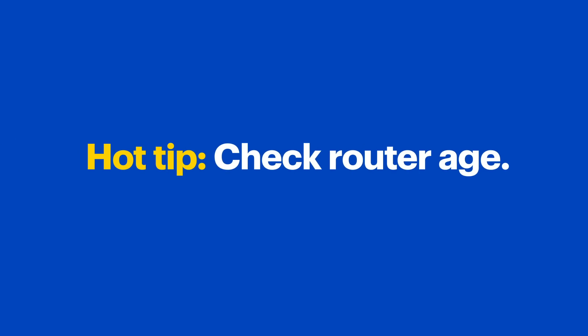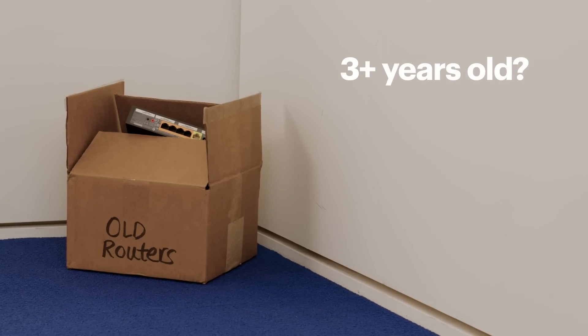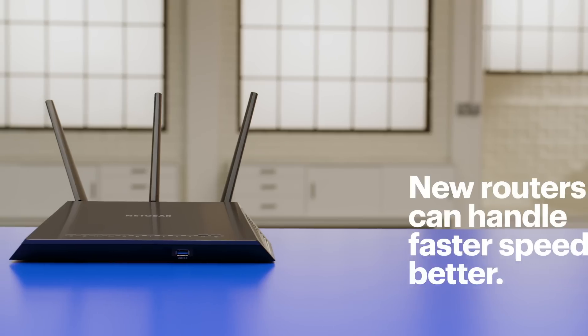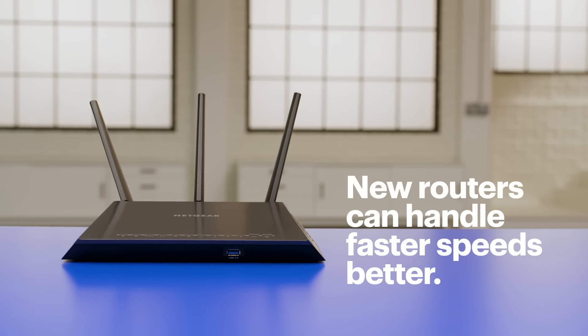Hot tip! While we're talking about internet speed, check how old your router is. If it's three or more years old, your router might be slowing down your Wi-Fi. Consider upgrading — newer routers have the latest technology and can handle faster internet speeds better.